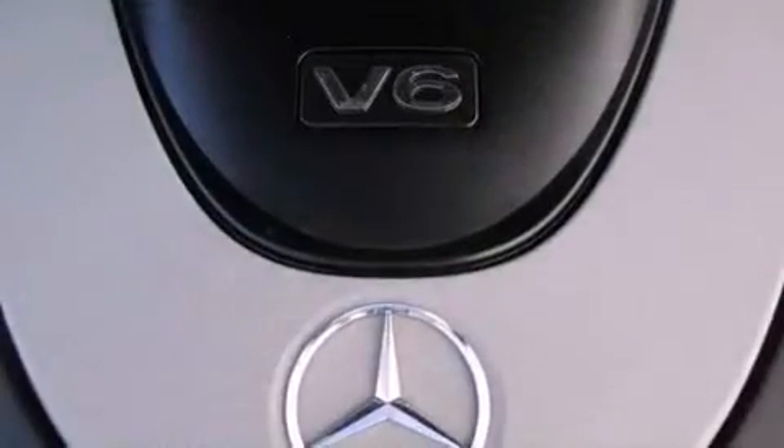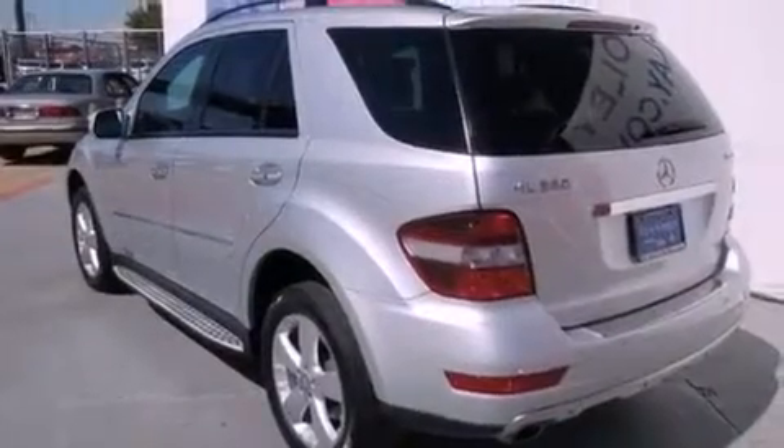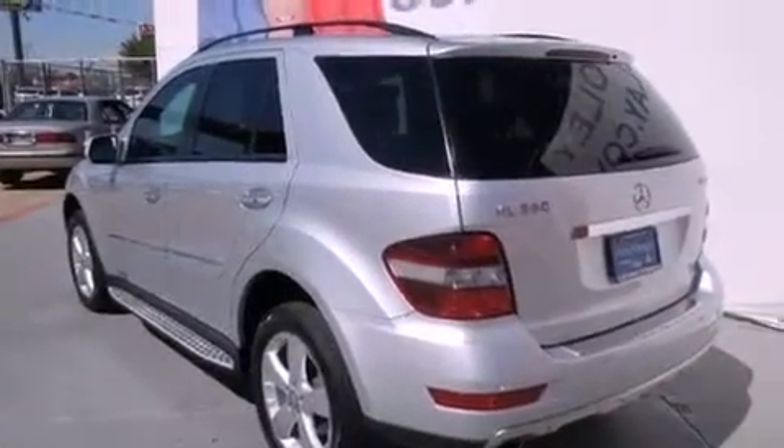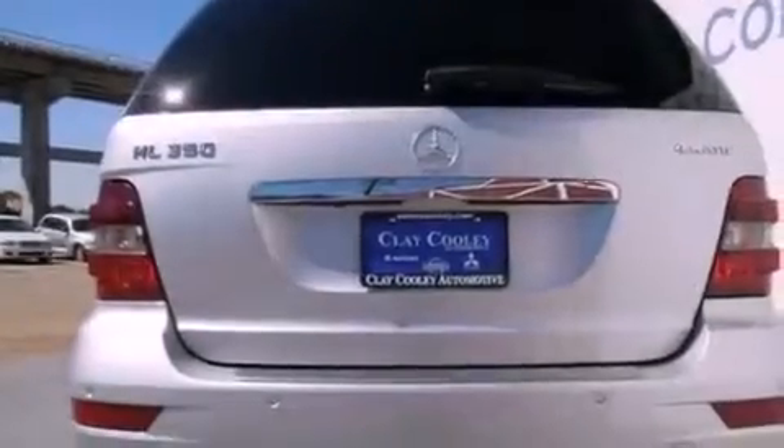The following features are also included: air conditioning with automatic climate control, a split folding rear seat, cruise control, leather seats, running boards, a security system, 12-volt power outlets, a stability control system, and heated side view mirrors.